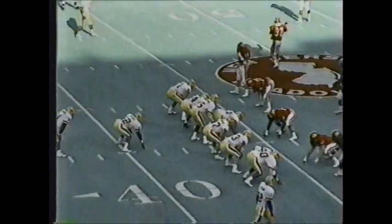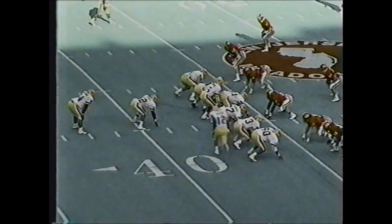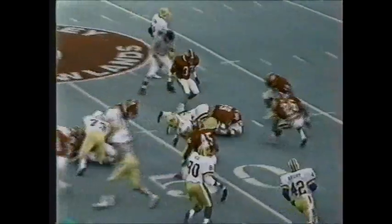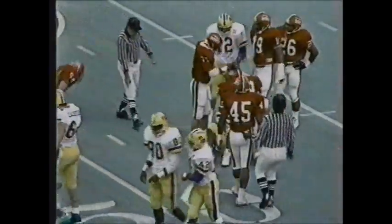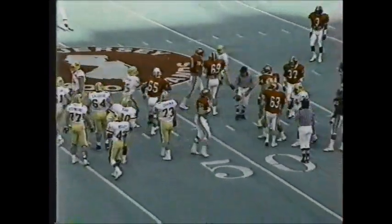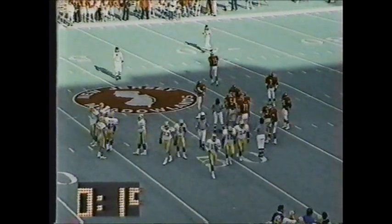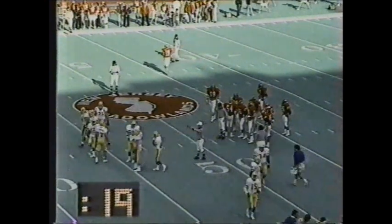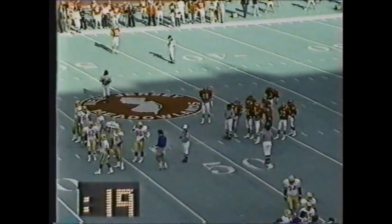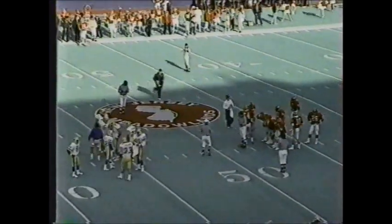31 seconds remaining in the half in Pittsburgh — second down and ten. We'll see what the Panthers try to do: run it out or try to get some points? Hayward up the middle, across midfield to the Rutgers 48 — Alec Hoke on the tackle. 20 seconds and counting down; the officials call for time. Pittsburgh takes a timeout with 19 seconds remaining in the first half. Your score: Pittsburgh 17, Rutgers nothing.